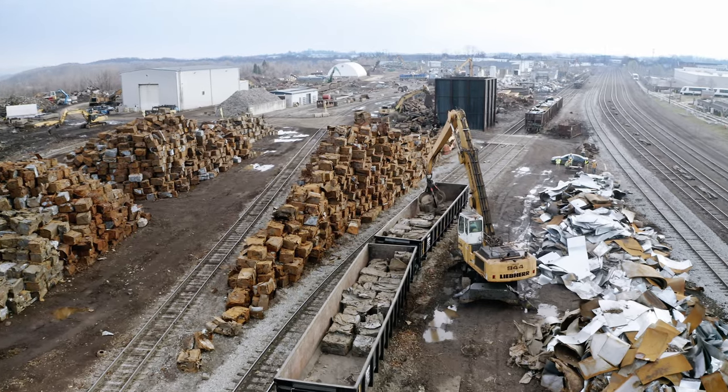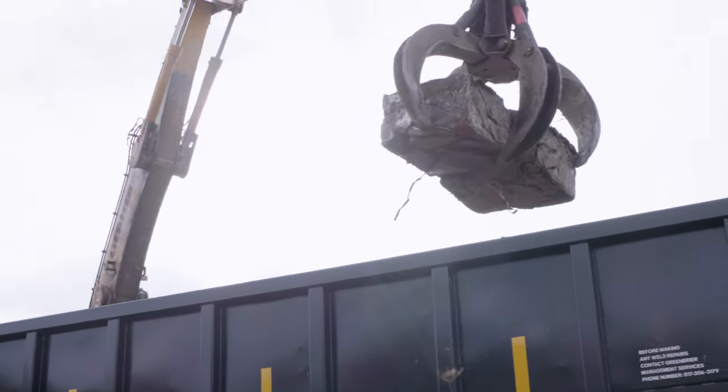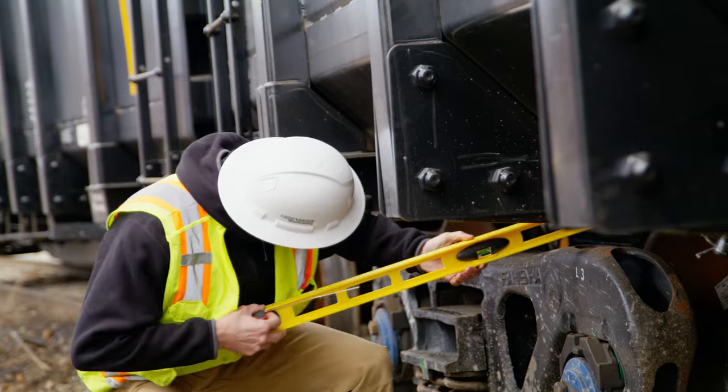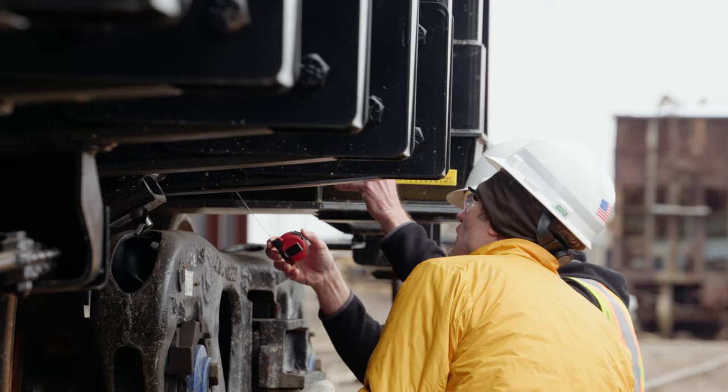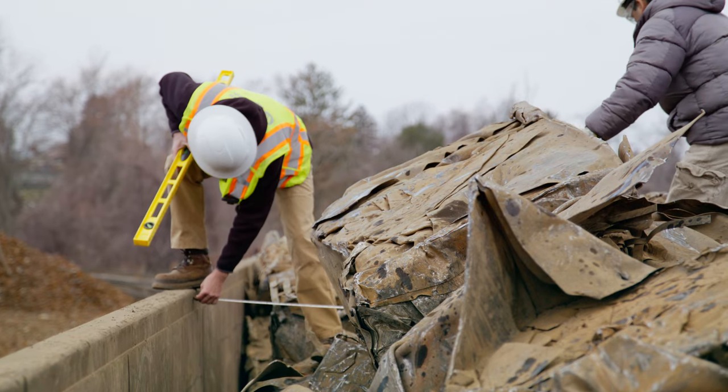So far the car has performed admirably. The next phase is to take the car out into field service and start really testing it — loading and unloading trials — making sure that we have all of the durability of the car to give a 50-year asset life.